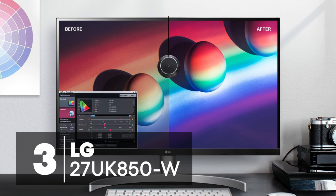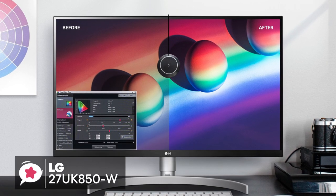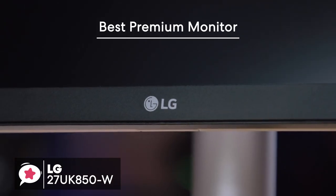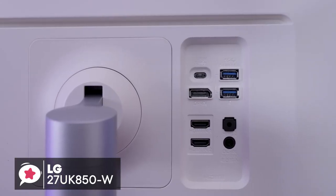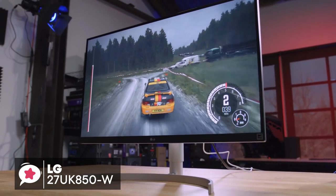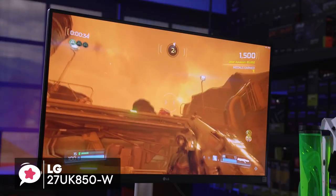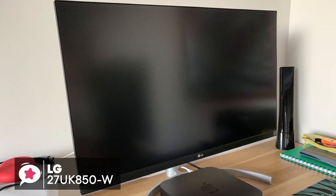At number 3 is the LG 27UK850W gaming monitor. The LG 27UK850W has a class 27-inch display combined with new-generation convenience like USB Type-C connectivity, and is stuffed with features such as AMD FreeSync, industry-standard HDR10, and the latest HDCP 2.2 compatibility. From a design perspective, the LG 27UK850W looks slim and sleek, thanks to its accentuated arc-line stand.